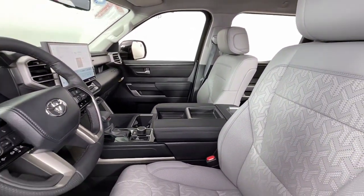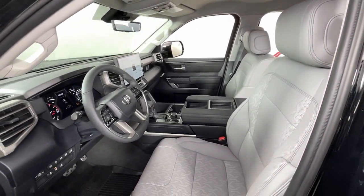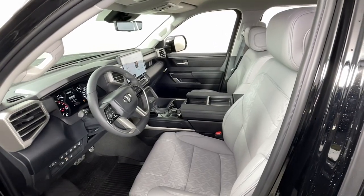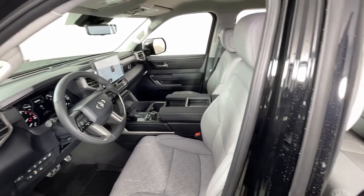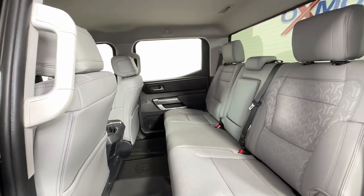These are just some of the great options this vehicle comes with: keyless entry, satellite radio, fog lamps, aluminum wheels, alarm, electronic stability control, steering wheel audio controls, leather steering wheel, intermittent wipers, and traction control.